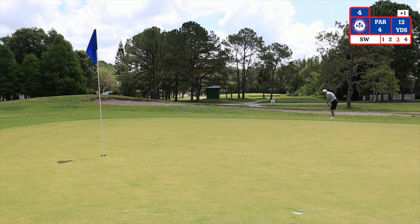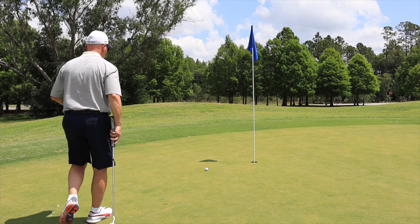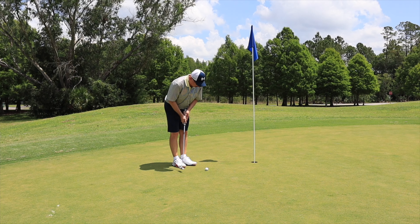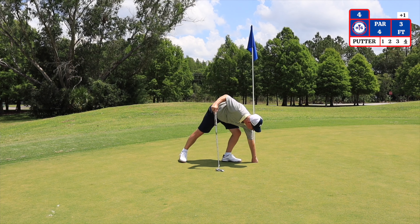My third shot I have a 12 yard chip using a sand wedge. I have a 3 foot putt left for par — that is a par. On to number 5.